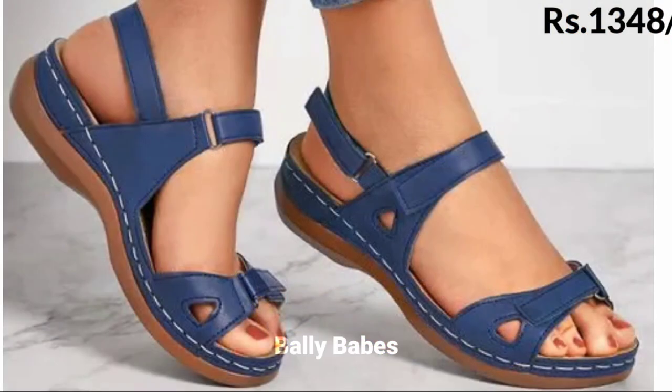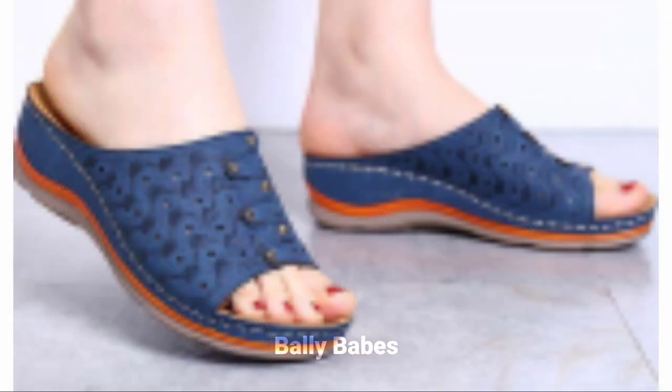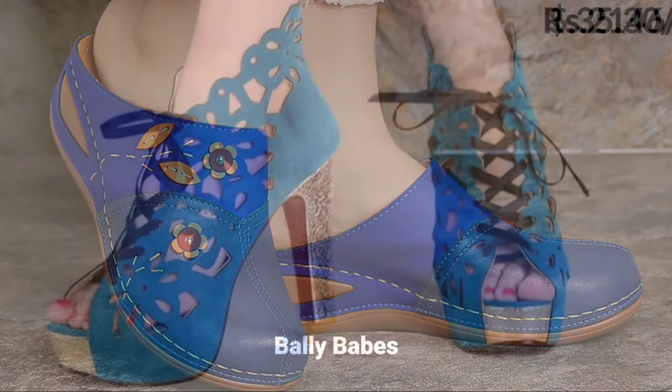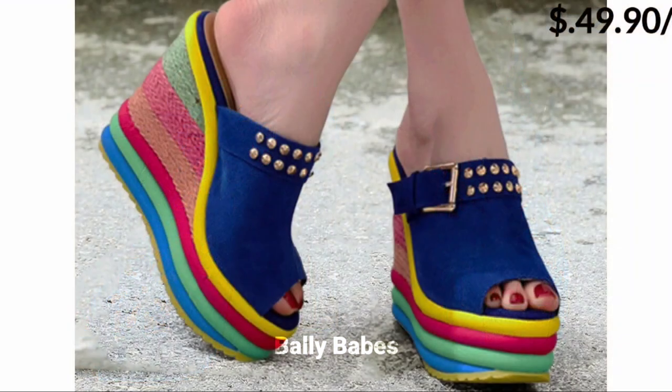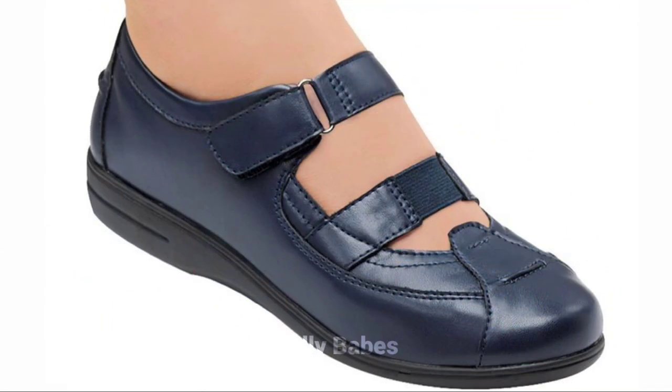Lastly, we have the blue boots. Who said boots are only for winters? Blue boots are a great way to add some elegance to your outfit. Whether it's ankle boots, knee-high boots, or combat boots, you can pair them with skinny jeans or a cute skirt to create a unique and trendy look.